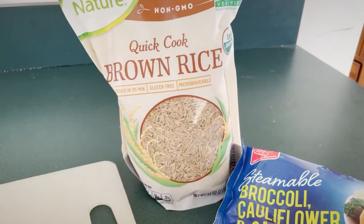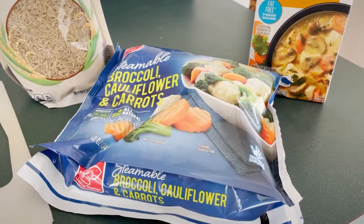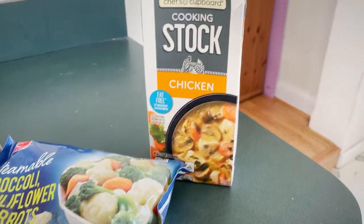Add some grains and vegetables for carbohydrates. We're going with some brown rice and a broccoli cauliflower carrot mix. And we're going to use a little bit of chicken or beef stock for the extra flavor.